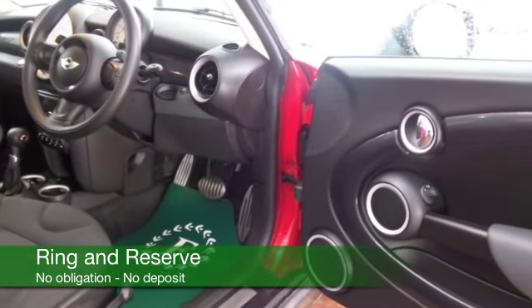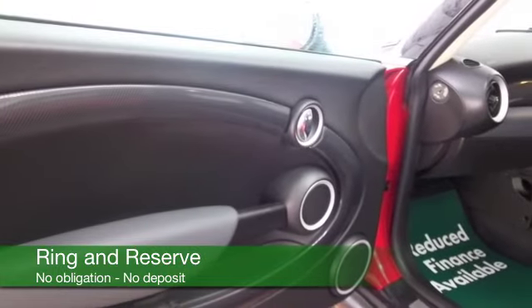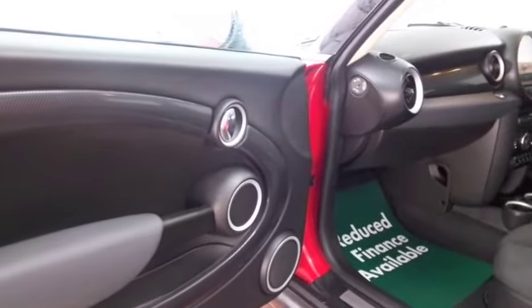This one has a cloth interior, some lovely retro detailing, DAB, CD, and great alloys.